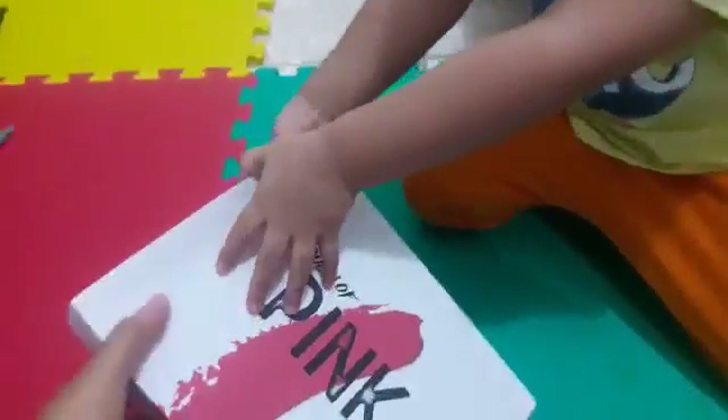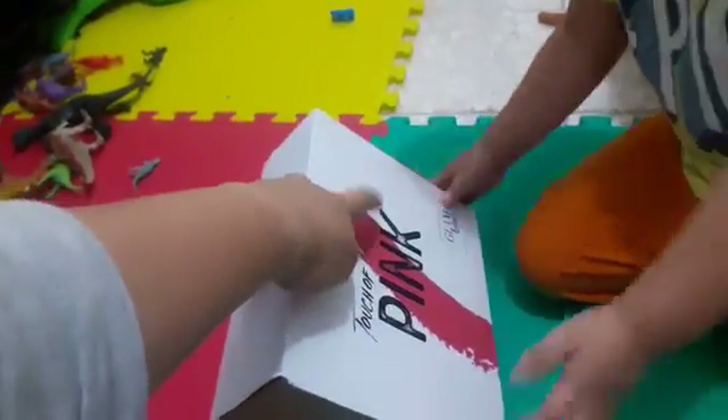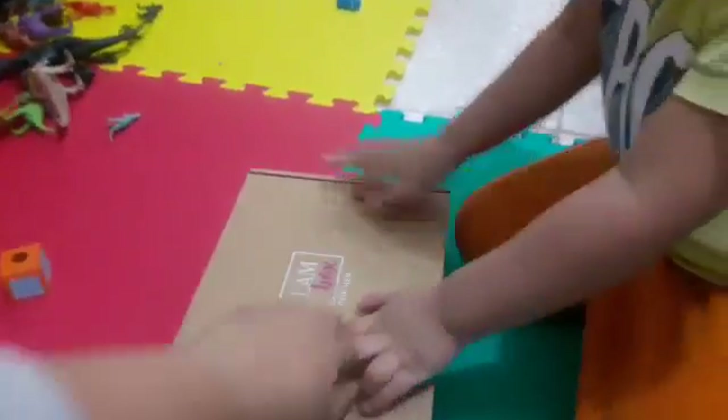Tear it! Tear it apart! Woah! Look at that! What color is that? Pink! Touch of pink! Open it! Woah — a box in the box!